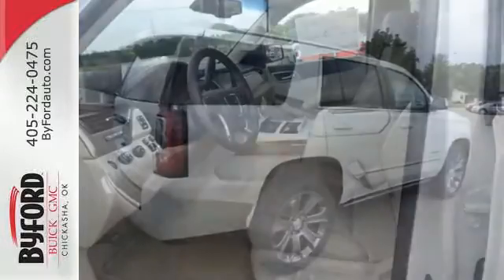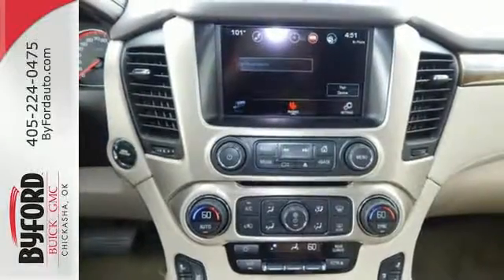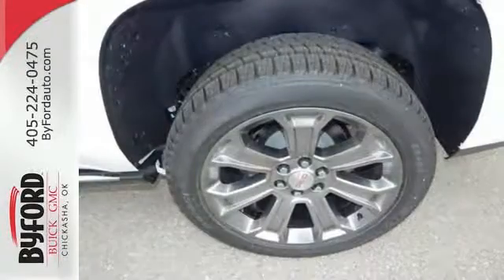The 6.2L Ecotec3 V8 engine has the horsepower and torque to handle any towing you need to do. You'll love the premium features too. Heated and cooled front seats, heated second row seats, and hands-free power lift gate offer comfort and convenience.